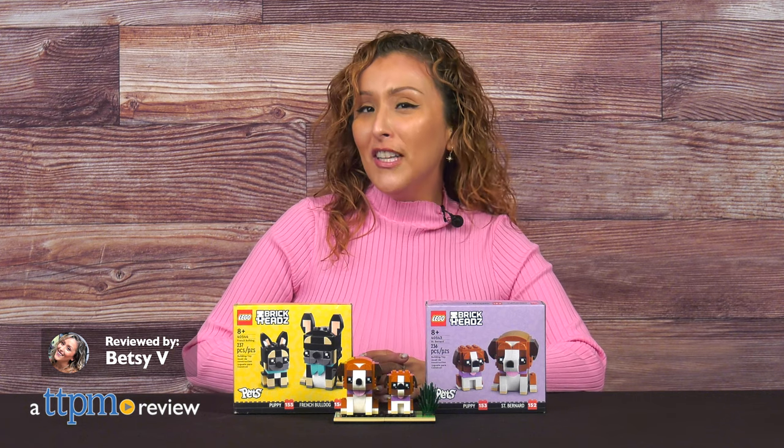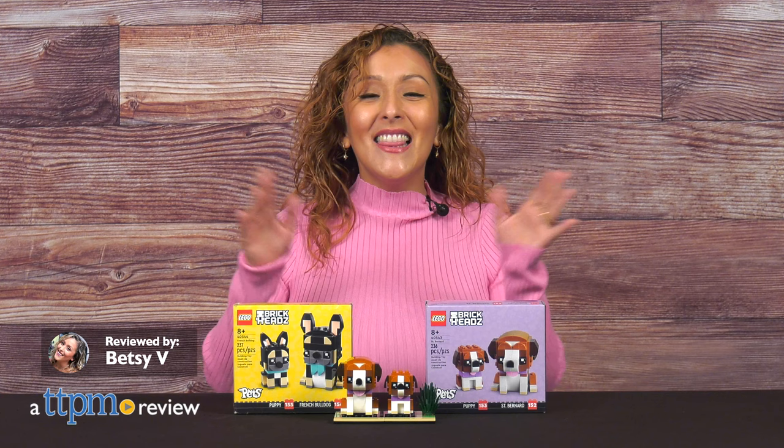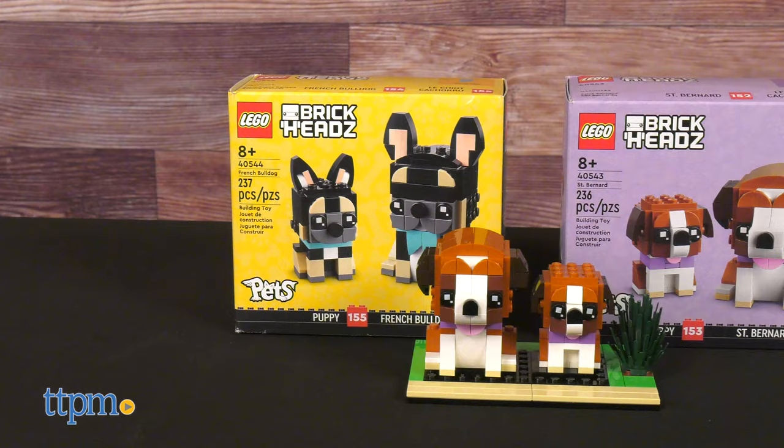If you're a LEGO fan who loves dogs, you're in for a nice treat. We've got the LEGO Brickheadz Pets. Here we've got the St. Bernard and French Bulldog.